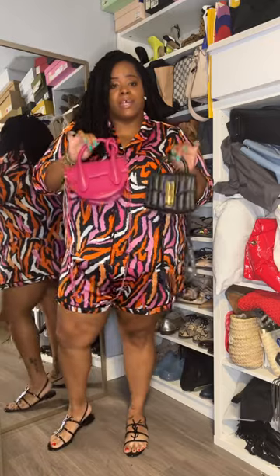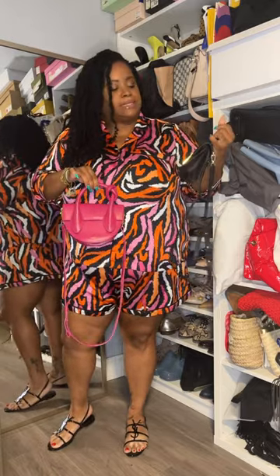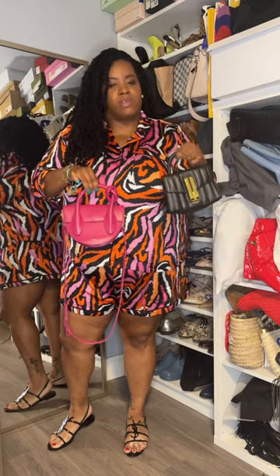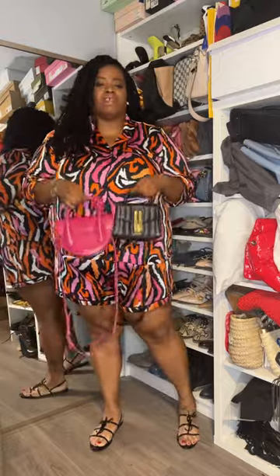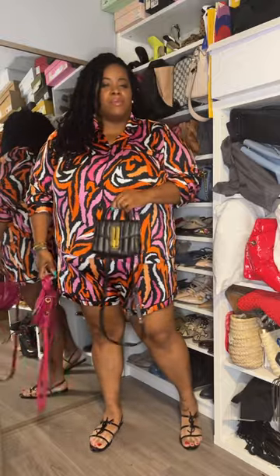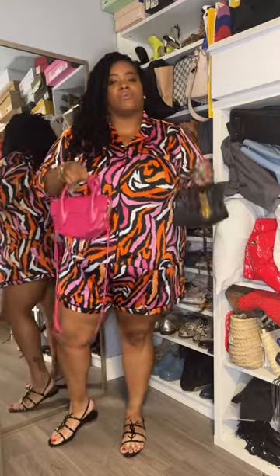Both of these bags were actually purchased at the Rent the Runway sample sale. I got this one about two or three years ago, and this one I recently just got this year. I'm really trying to use what's in my wardrobe and wear things multiple times.